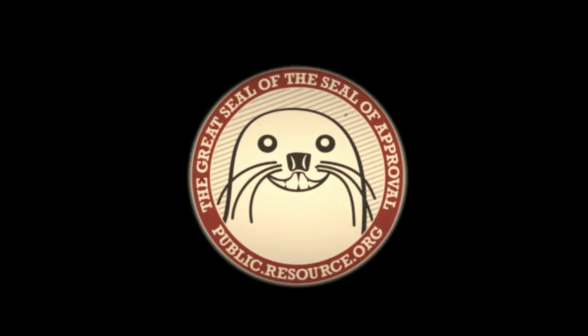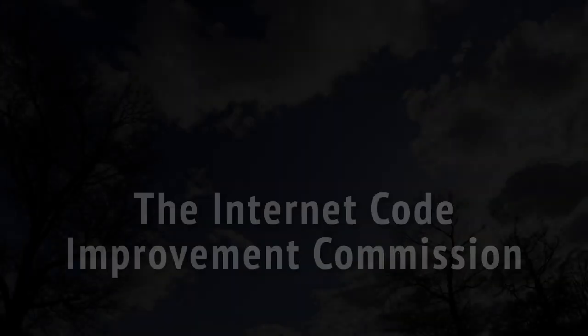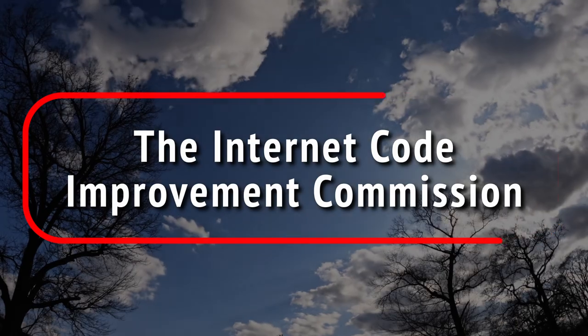This is Public Resource, the Internet Code Improvement Commission. We are speaking with Daniel Schumann, who is the Policy Director for Demand Progress and is an expert on the machinations of our federal government when it comes to releasing data.